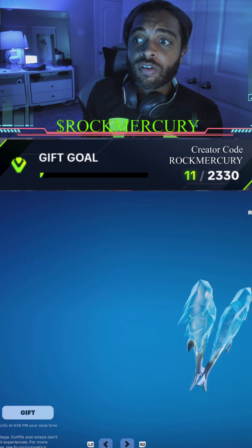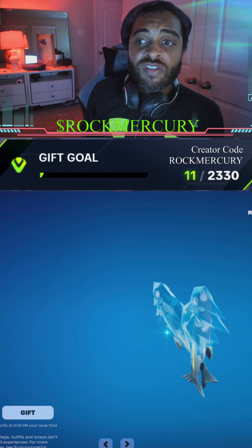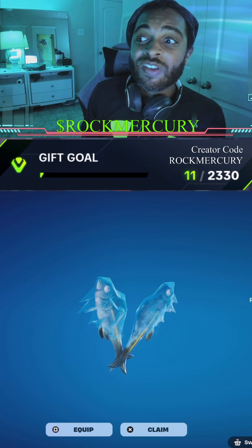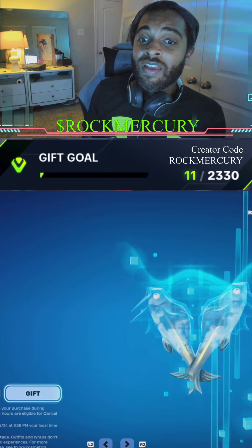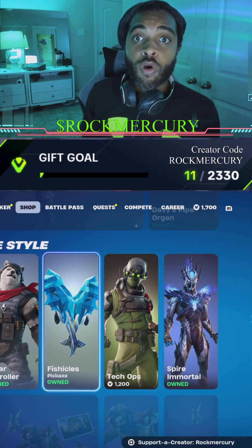Let's not forget the Fish Sickles — we need those. We got the Fish Sickles! W's in the chat. I'm going to go ahead and equip that one. I couldn't risk it — it's leaving tomorrow and it literally hasn't been back for over a year, so we had to get it.